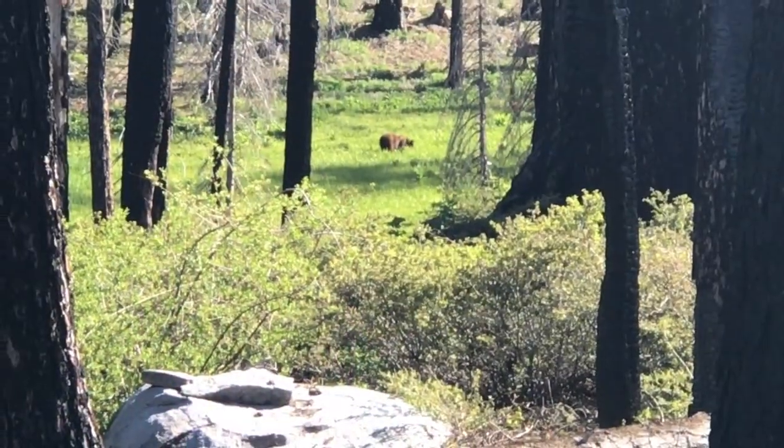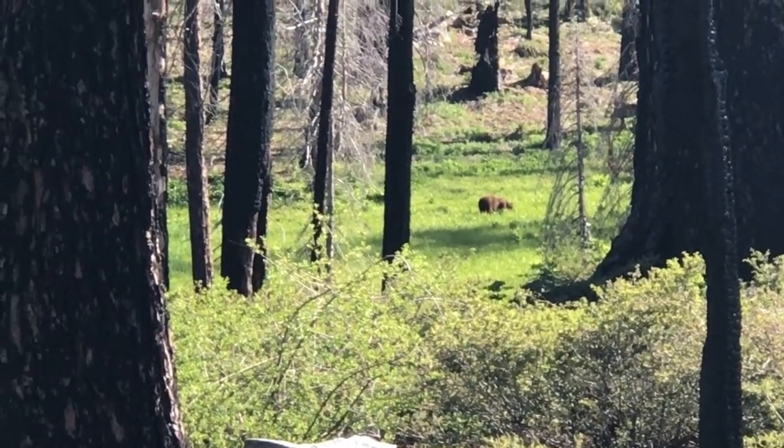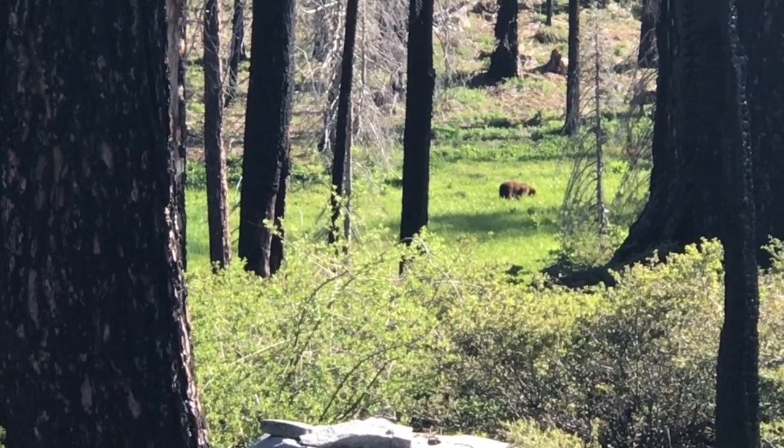Gonna hang out in camp, kind of a lazy morning — we're in no rush. We've only got a mile and a half up to the peak, 1,300 feet of elevation gain. Pretty short, pretty steep. Hoping to be back for lunch here in camp. Just spotted a bear hanging out over there in that little meadow, eating some berries or grass or something.